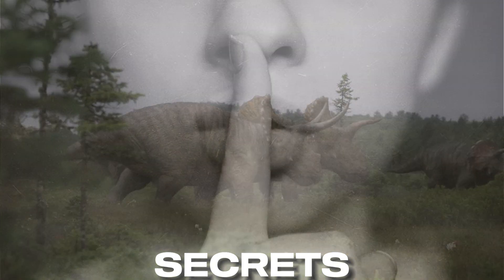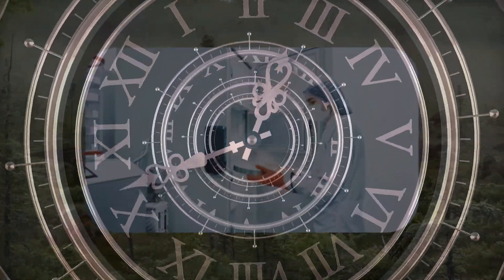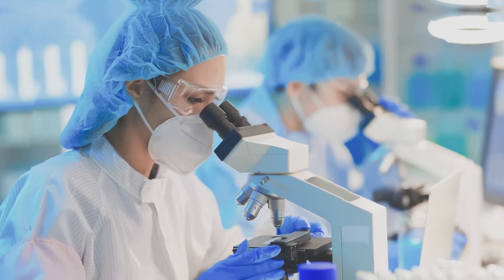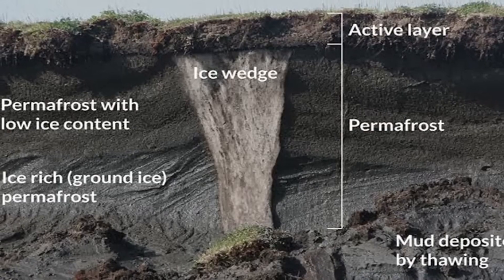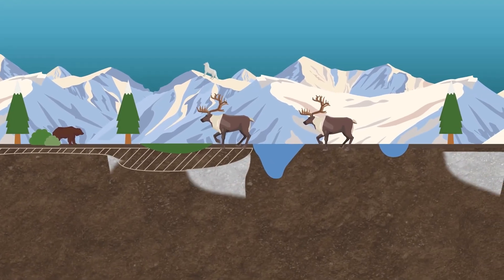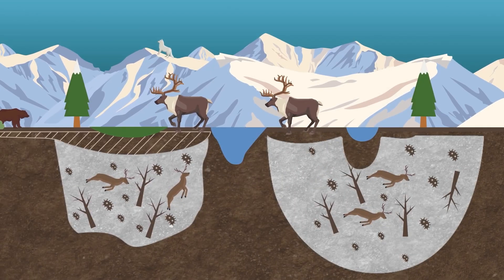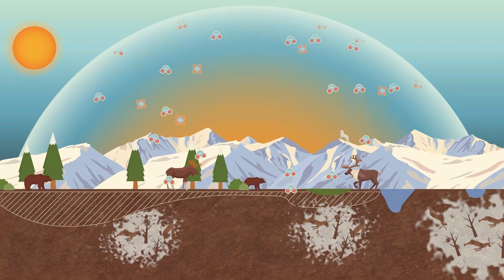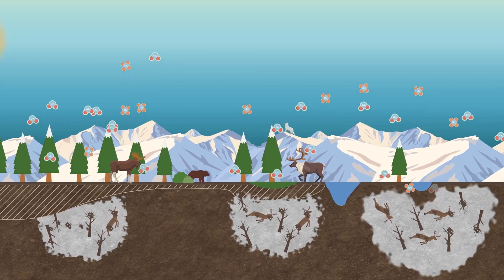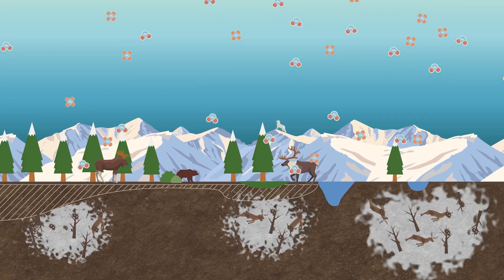Have you ever wondered what secrets might be hiding under the ice? Imagine opening a giant freezer that's been closed for thousands of years. Scientists have been doing just that with something called permafrost, and they've found some pretty wild stuff. Permafrost is ground that stays frozen all year round — it's like nature's own time capsule, keeping things preserved for a really long time. As our planet gets warmer, some of this permafrost is melting, revealing secrets from long, long ago. Are you ready to discover the seven craziest things ever found in permafrost?